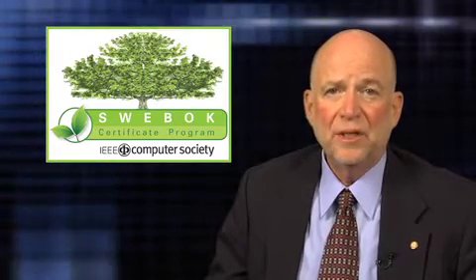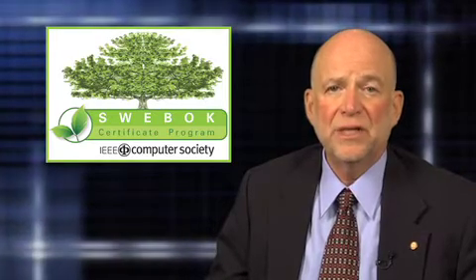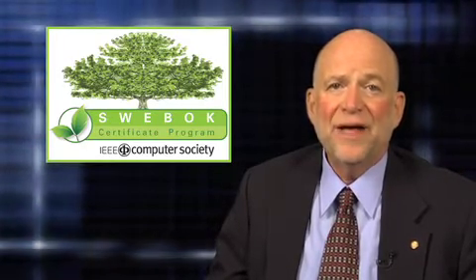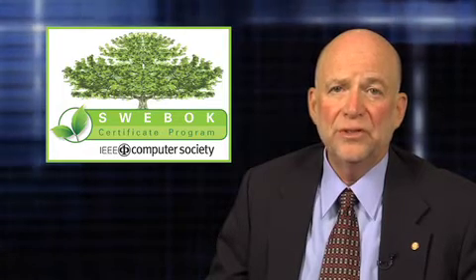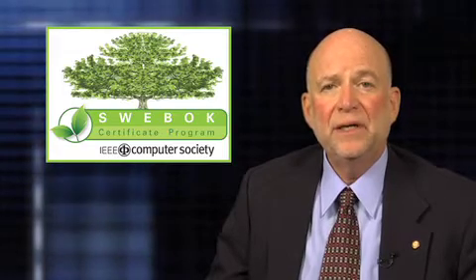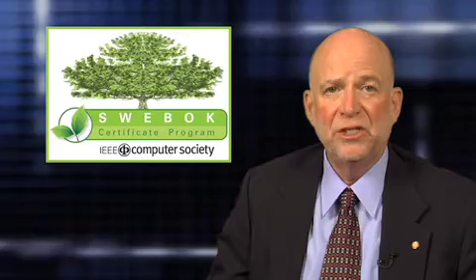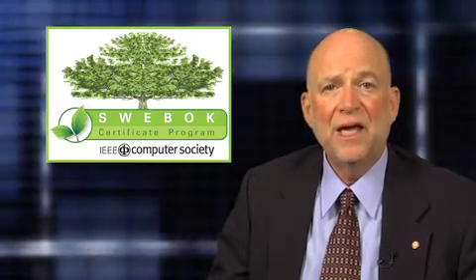the SWEBOK Certificate Program will give you a much broader view of the software development process, making you more valuable to potential employers. And third, the SWEBOK Certificate Program will help you prepare for the Certified Software Development Associate Examination, or CSDA, as it's known.